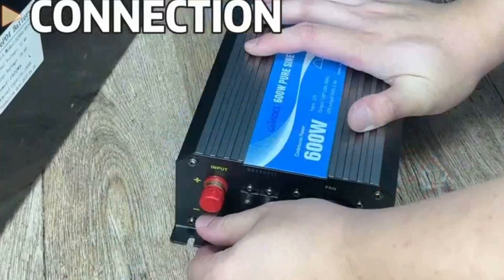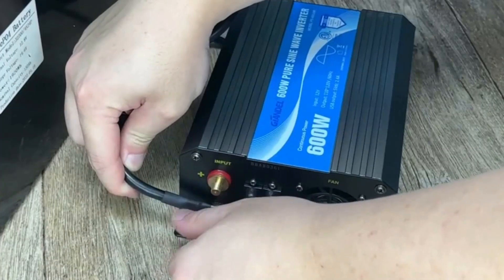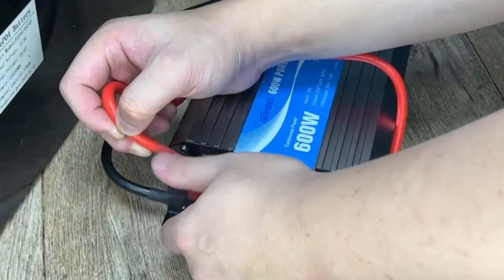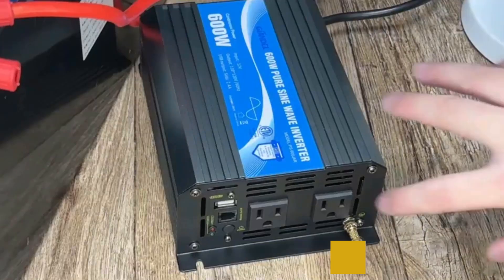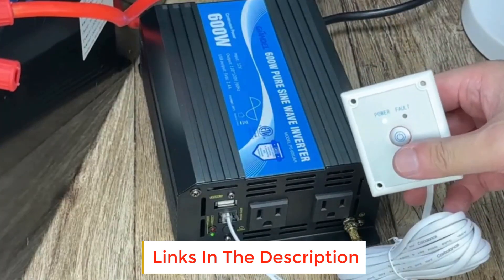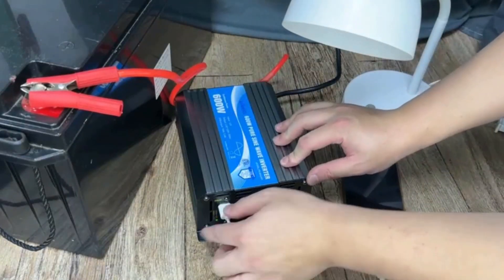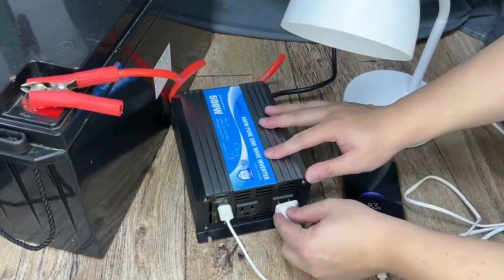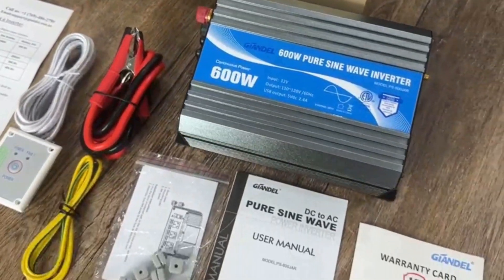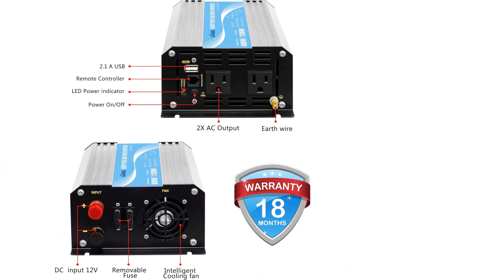It boasts two AC outlets along with one USB port that you can use to charge your devices. It has an input of 12V DC and converts to 110 to 120V AC. It produces a maximum efficiency of 90%, which makes sure that you get a lot of energy from the sun. A neat feature of this solar inverter is that it comes with remote control and many different cables and wires. It also has an intelligent cooling fan that activates to remove any heat generated by the inverter.